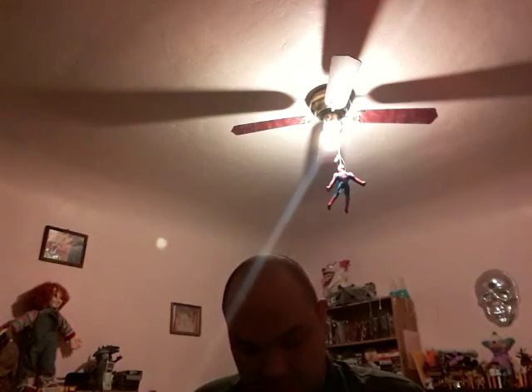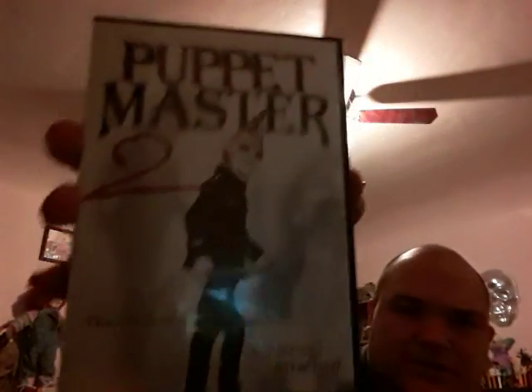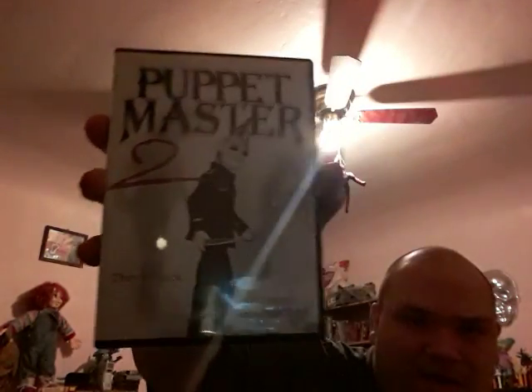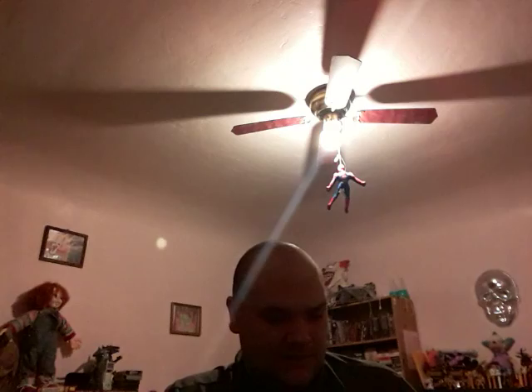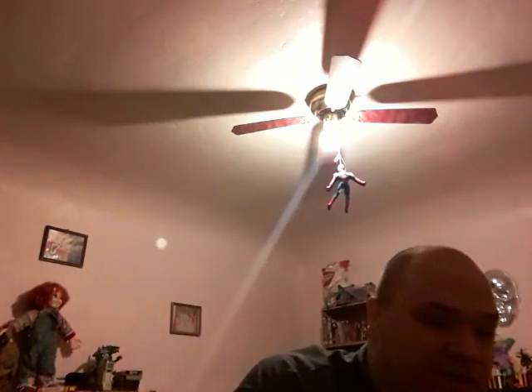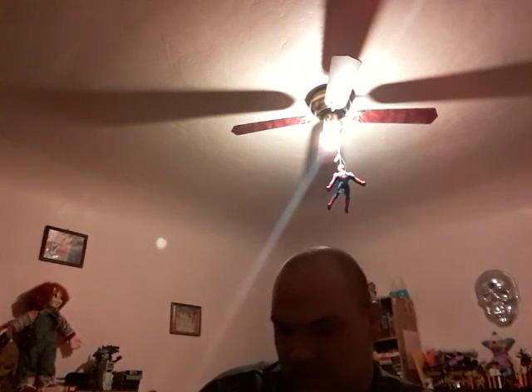Should have the Puppet Master. I got this Puppet Master Echo Bridge one for like $2.99 at Kmart when they had a good selection of movies in the $5 bin — now they don't have crap. It's really good though, it's just like one movie. Puppet Master, Puppet Master 2, Puppet Master 3, Puppet Master 4, 5, and The Curse of Puppet Master.